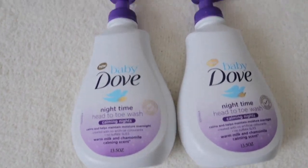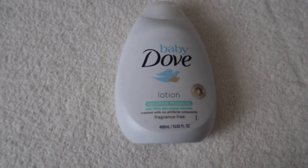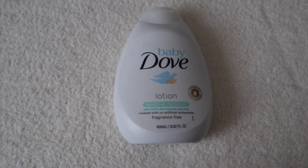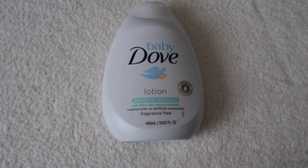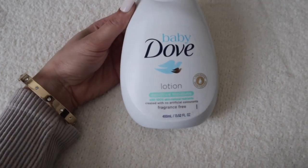The next product that I picked up is this Baby Dove Sensitive Moisture Lotion. I've never used a Dove lotion on her before, so let me know if you guys have ever used a Dove lotion on your baby. I usually buy the Baby Dove body washes but I've never tried the lotion. It was $3.99, originally $5.99. And it's fragrance free.